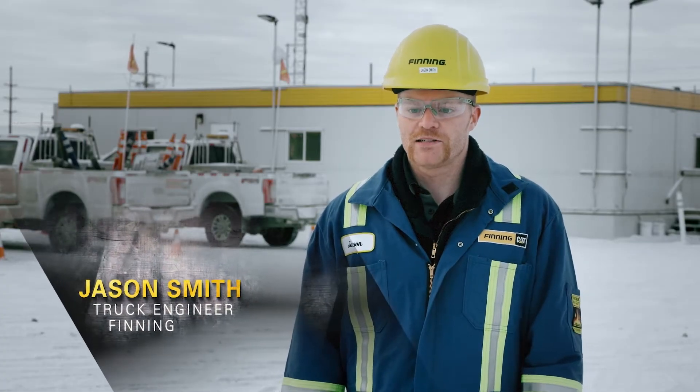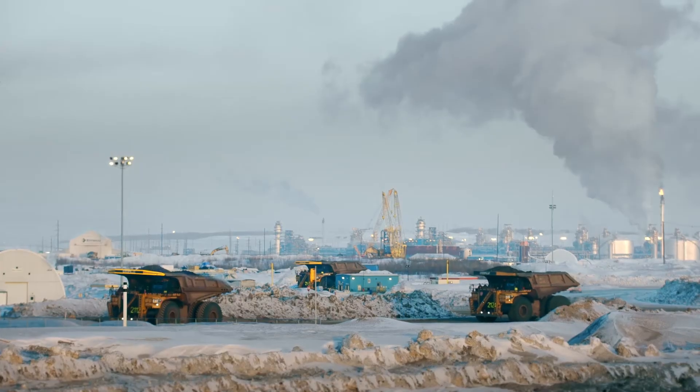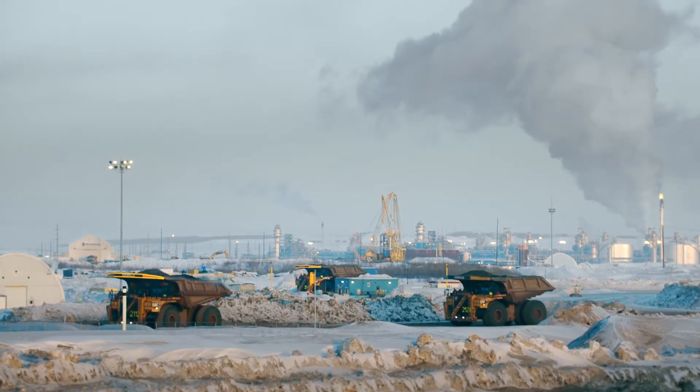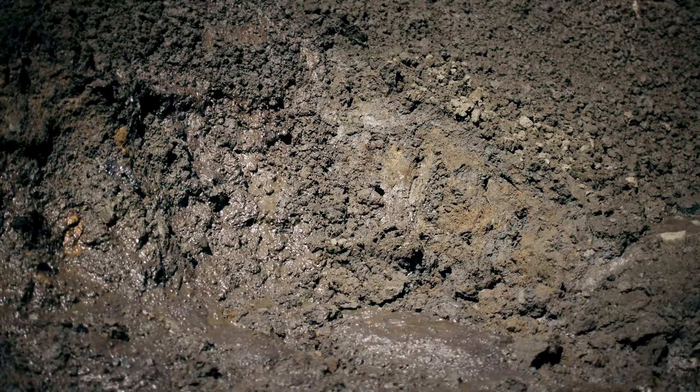The biggest challenge that we face up here is probably just the remoteness of our site. The closest town is about an hour and a half away. It's a bit of a strange location because no one lives here. We've got the challenges of snow, which brings traction-related challenges, and then we also have the challenges of soft ground conditions.